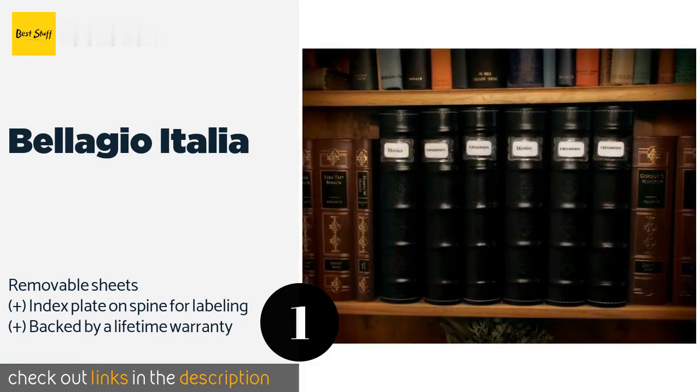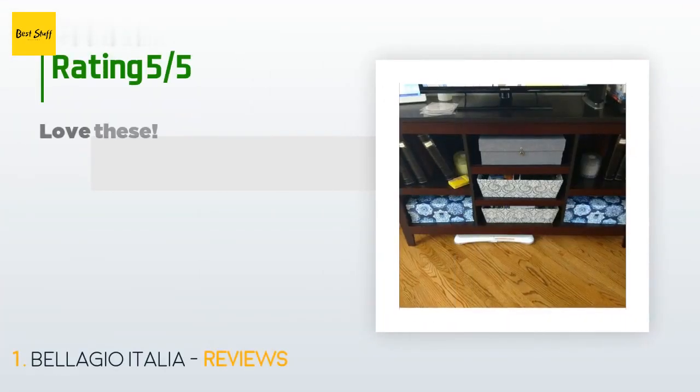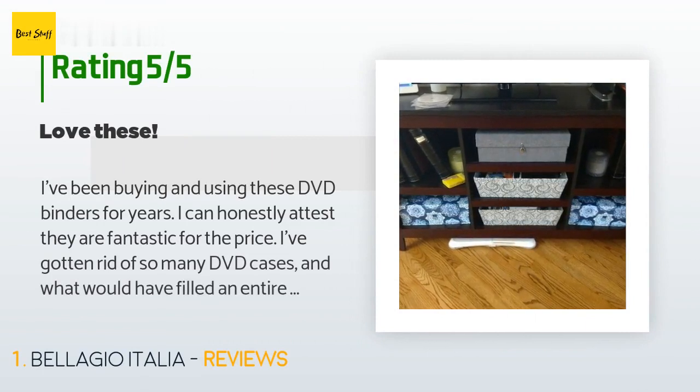This product is available on Amazon for $187. There are 339 customers who have reviewed this product, and the average rating is 4.6 stars.